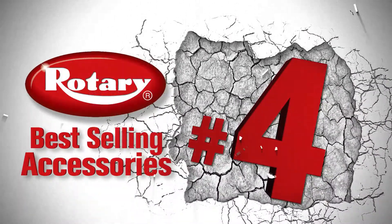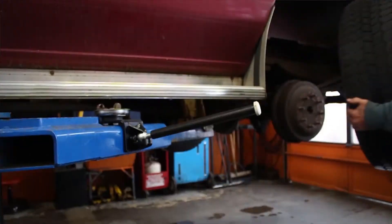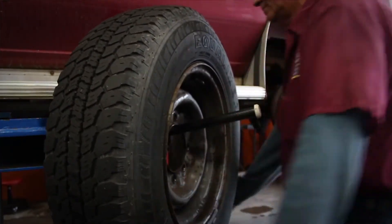Coming in at number four is the Rotary Wheel Wing Kit. This innovative accessory helps take the pain out of brake and tire work. It mounts directly to the arms of your lift, allowing technicians to ergonomically move heavy wheels.